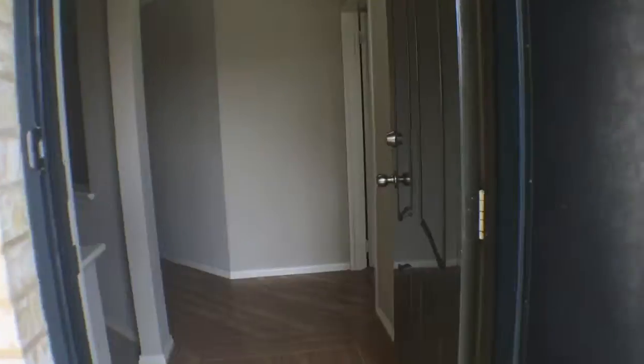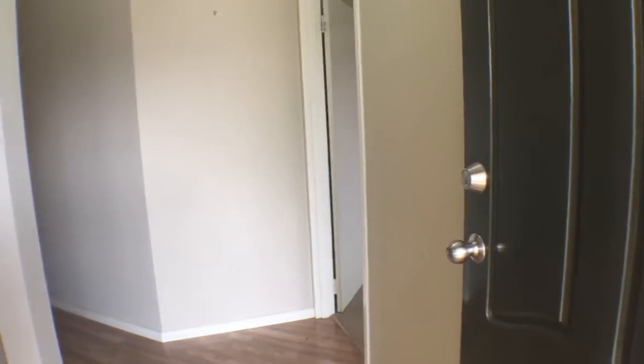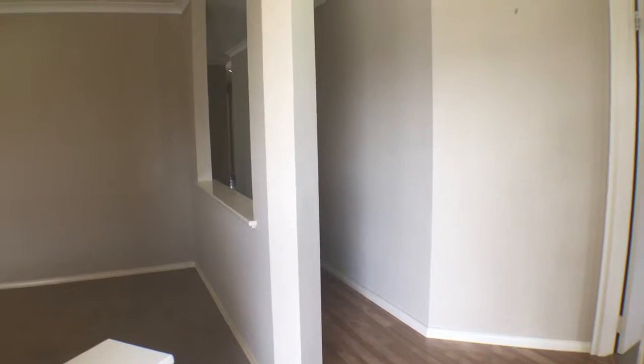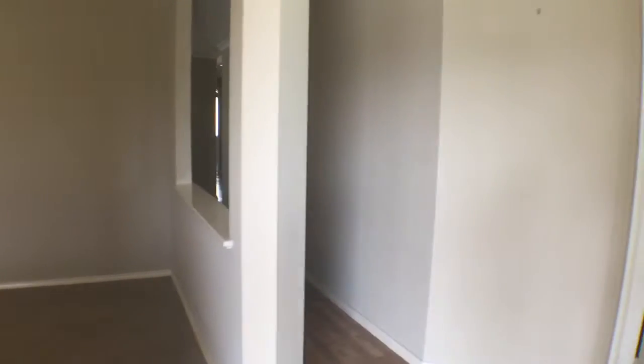Before I step in, to the right hand side is the master bedroom and ensuite. Left hand side is a separate lounge room. Through to the centre passage there is the open plan kitchen, family and dining.